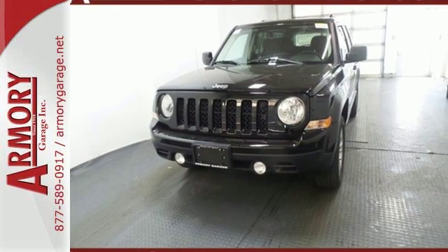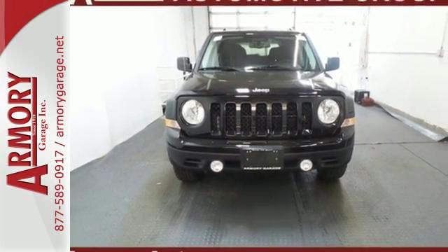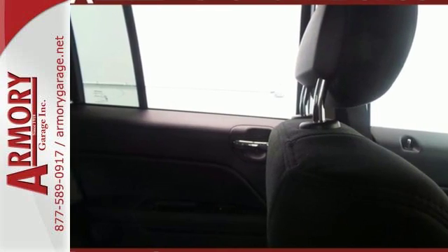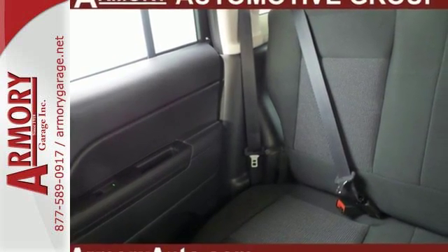Forge ahead confidently with electronic stability control, advanced multi-stage front airbags and hill start assist. Plus this Jeep keeps the ride smooth with speed control, a tire pressure monitor and touring suspension. This aggressive Jeep is a solid value.